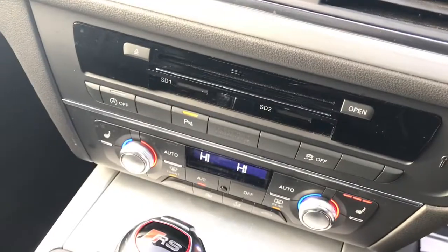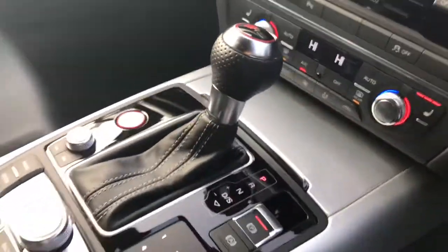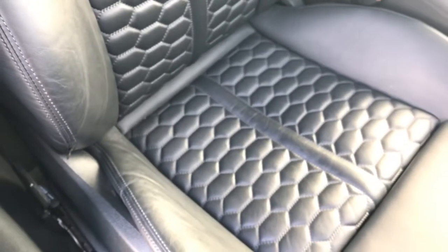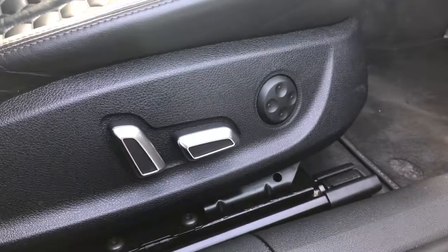Here is the deluxe climate control and this vehicle has the front heated seats. These seats are the front super sport seats and they are finished in the Valcona leather with the honeycomb stitching design. The RS6 logo is also embossed and the seats are fully electrically adjustable with four-way lumbar support.